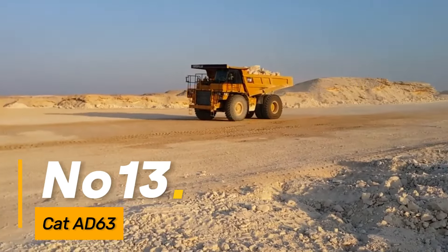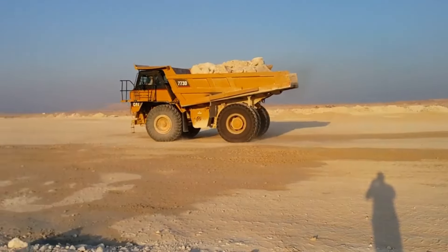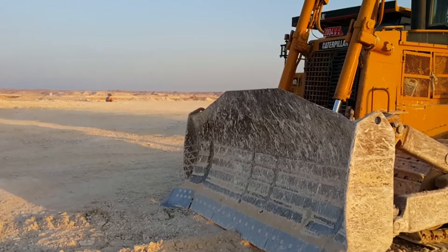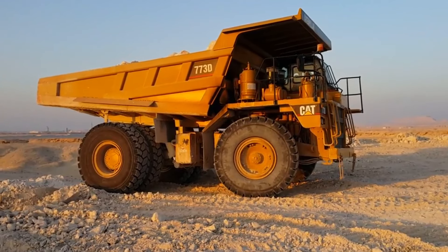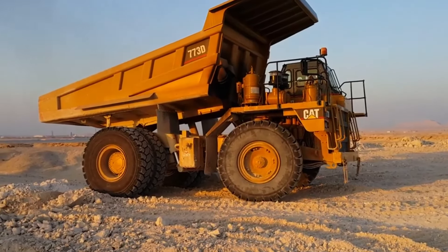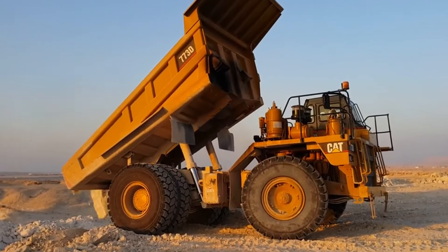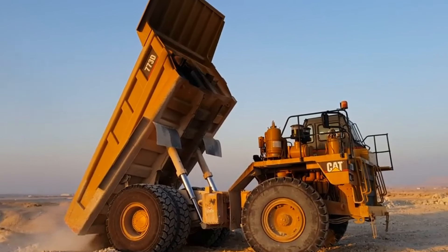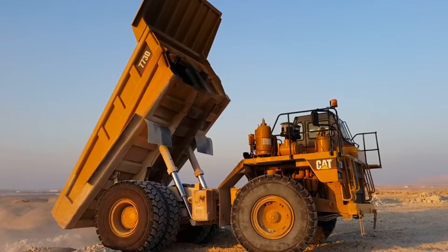Number thirteen: the CAT AD63 is a high-capacity underground articulated truck designed for hauling materials in mining and tunneling operations. With a robust build and powerful engine, this truck excels in transporting large volumes of material efficiently and safely in challenging underground environments. The AD63 enhances productivity in mining projects by providing a reliable and durable hauling solution.